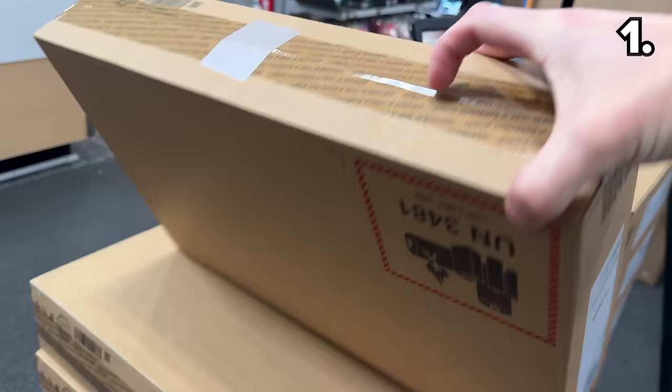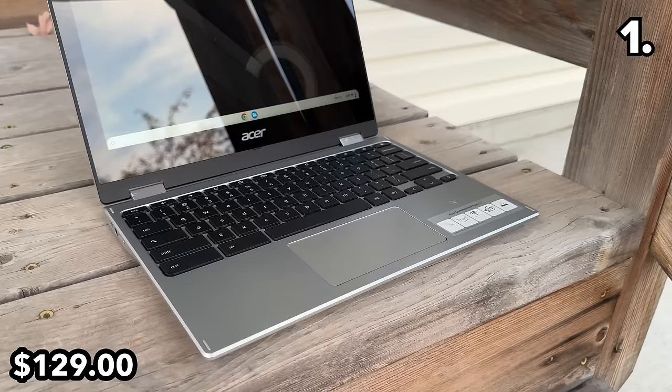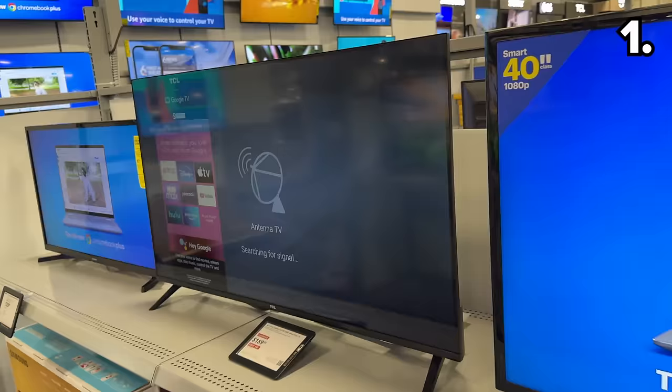We begin with this Acer 2-in-1 11.6-inch touchscreen, listed at $129. Super entry level, but a great price for a touchscreen and a solid potential gift.